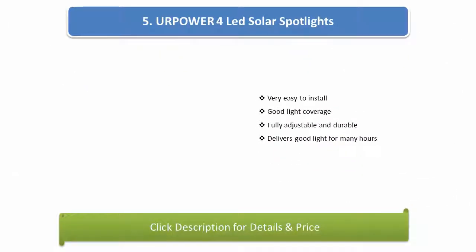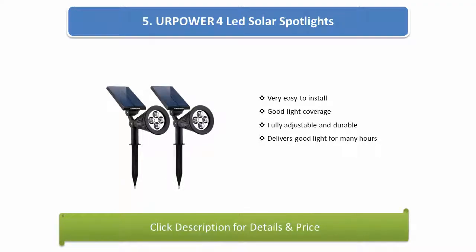Number 5: UPPO A4 LED solar spotlights. Very easy to install, good light coverage, fully adjustable and durable, delivers good light for many hours.